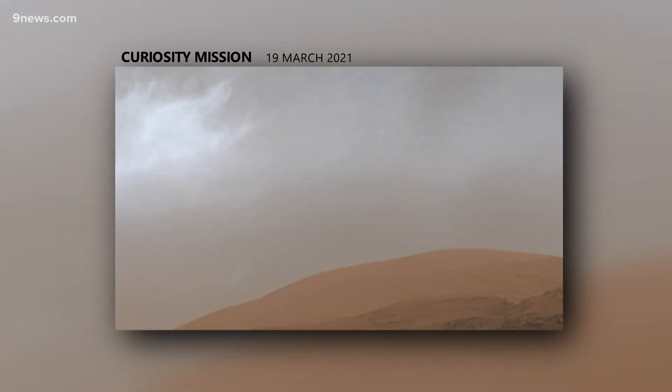Mars rover Curiosity watched these wispy, ice-filled clouds drift over the Martian landscape one evening this March. Scientists have been watching Martian clouds through Curiosity's eyes for nine years, but they had never seen clouds quite like this.